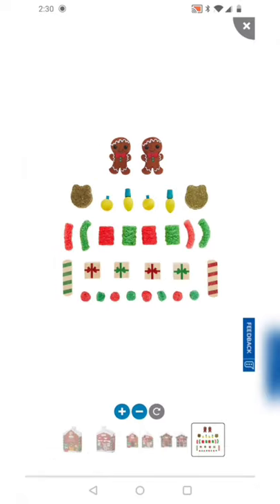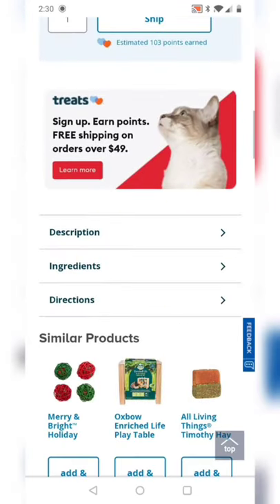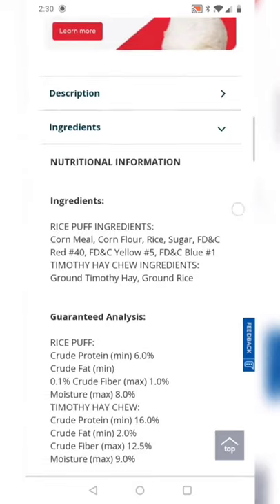The two hay chews I do see are made with Timothy hay and rice. Rice isn't great for their digestive systems, but technically they can have it in very small amounts as a treat.